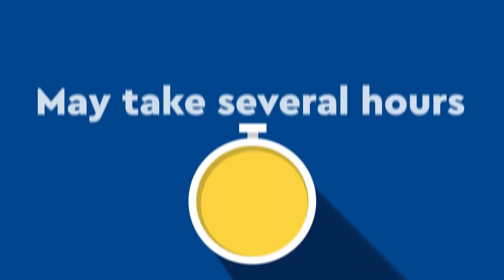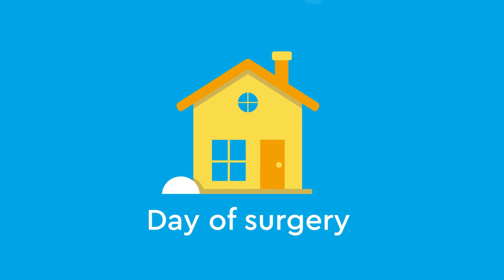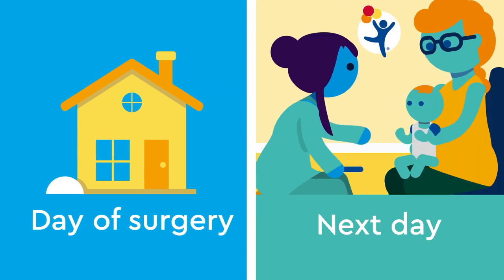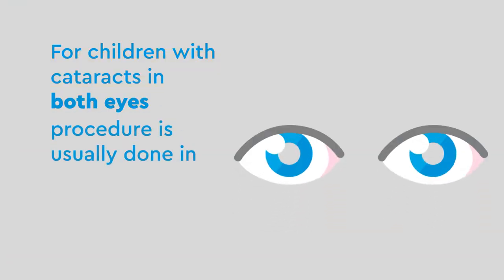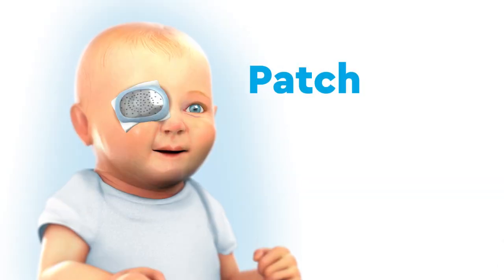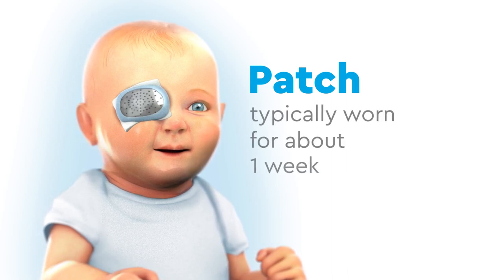Cataract surgery is a slow and careful process, so your child's procedure may take several hours. Patients are usually able to go home the day of surgery, but will need to return to the clinic the next day for an eye exam with your surgeon. For children with cataracts in both eyes, the procedure is usually done in two separate surgeries. After surgery, a patch will be placed over your child's eye, which is typically worn for about one week.